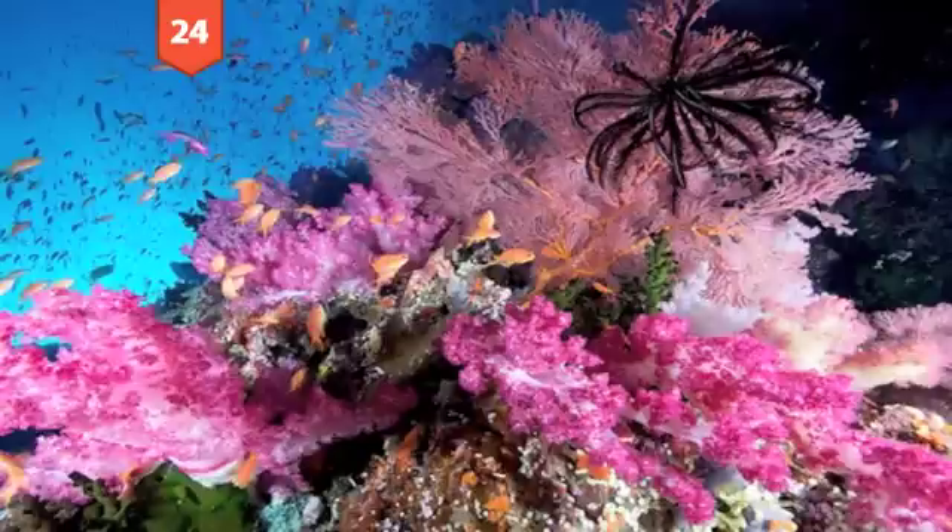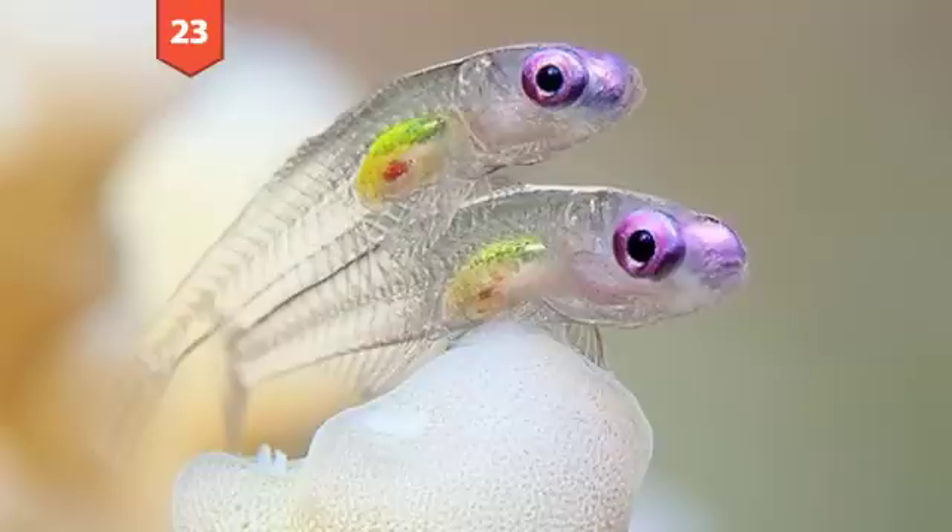Number 24: Orange scale fish — anthias in Fiji. These orange scale fins were encircling an outcropping of pink soft coral when they were photographed in Fiji's Bligh Water. Credit: Bill Lample.